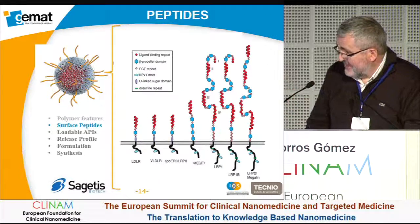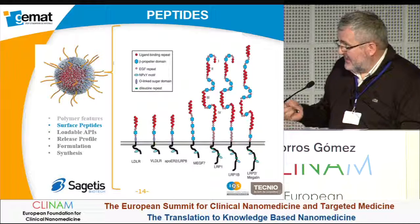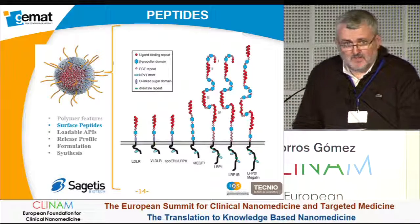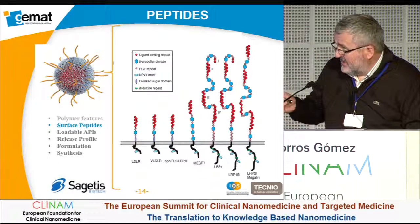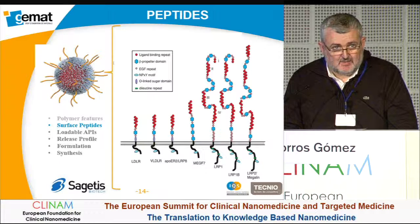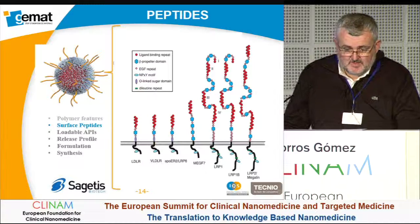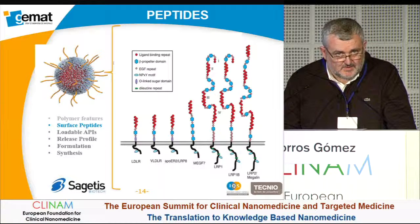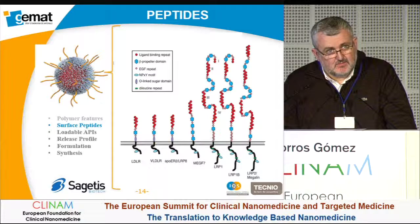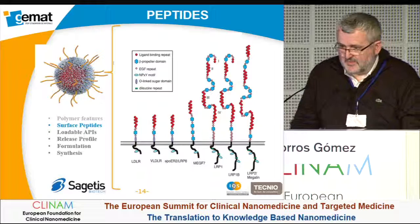The main receptor we target is LRP1. Among the different receptors described on the blood-brain barrier, we chose LRP1 for two reasons: first, we have experience working with this receptor, and second, some cells related to tumors also overexpress it. This is why we call it double targeting — targeting to overcome the blood-brain barrier and also to better target tumor cells in the brain.